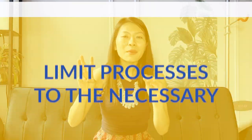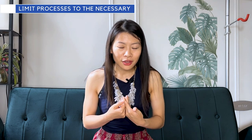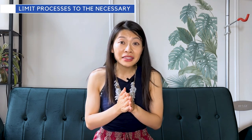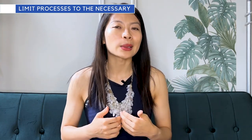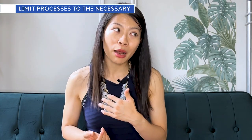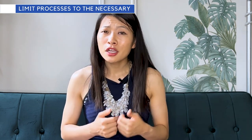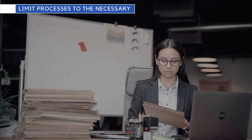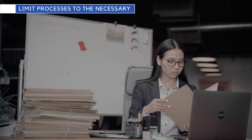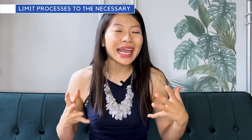Tip number three is to limit processes to only the necessary ones. I was on a team where the engineers hated any process — I'd ask for deadlines and they'd say nope. In general, keep processes to a minimum. Don't create overhead and admin work that gets in the way of engineers solving problems, coding, and doing key engineering functions. A lot of engineers hate being stuck in meetings, so limit the number of meetings they have to attend.